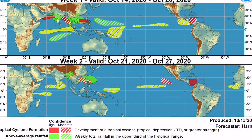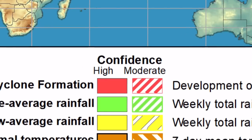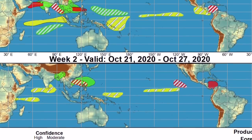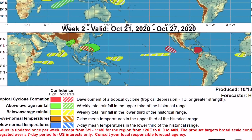This is the Climate Prediction Center's Global Tropics Outlook, week one, October 14th through October 20th. There is a red hashed region in the Caribbean south of Jamaica corresponding to moderate confidence for tropical cyclone formation. Week two, valid October 21st through October 27th, has a solid red color in that same area, corresponding to high confidence in tropical cyclone formation.